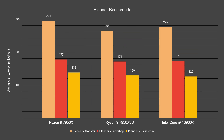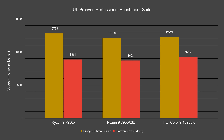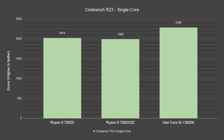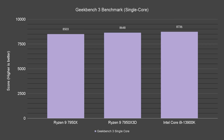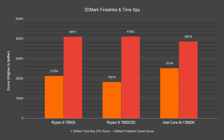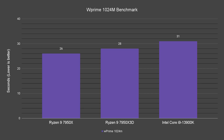In benchmarks related to creative work, the 7950X 3D stays between the 13900K and 7950X most of the time. While single-core performance is on par with the 7950X, multi-core intensive performance falls behind the 7950X and 13900K on several occasions, with power draw at load of only about 150 watts. That is not bad at all, as the other two chips can easily draw up to 200 watts or more under load.